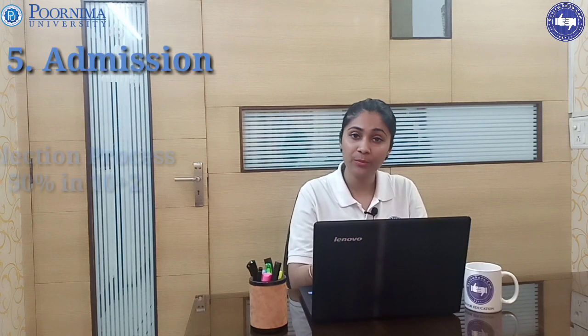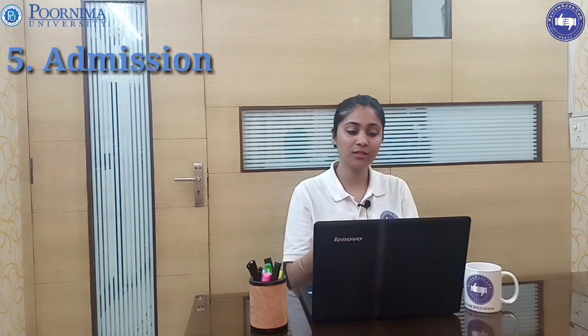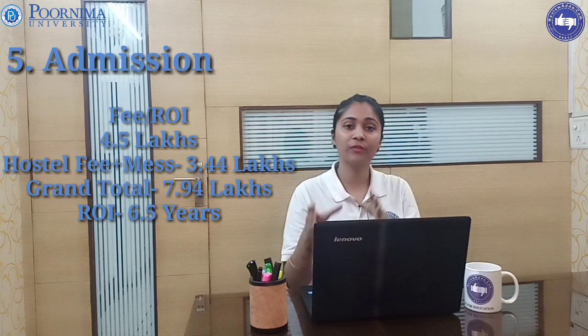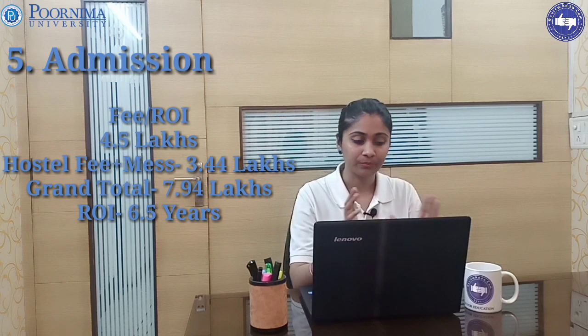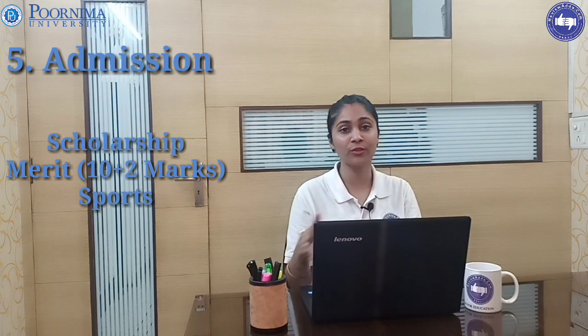Our last parameter is admission and the selection procedure. You need to score 50 percent in your 10+2, and Purnima University considers JEE Mains scores. The minimum cutoff is on the basis of merit. The total fee structure is 7.94 lakhs, and you can recover this investment in approximately 6.5 years.